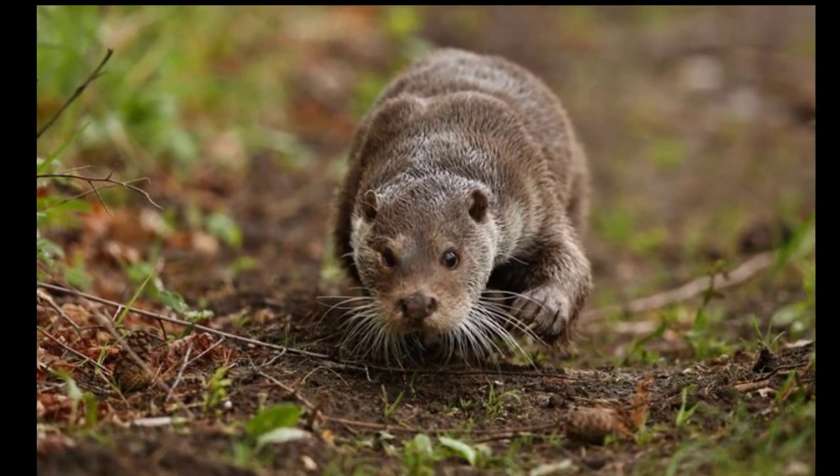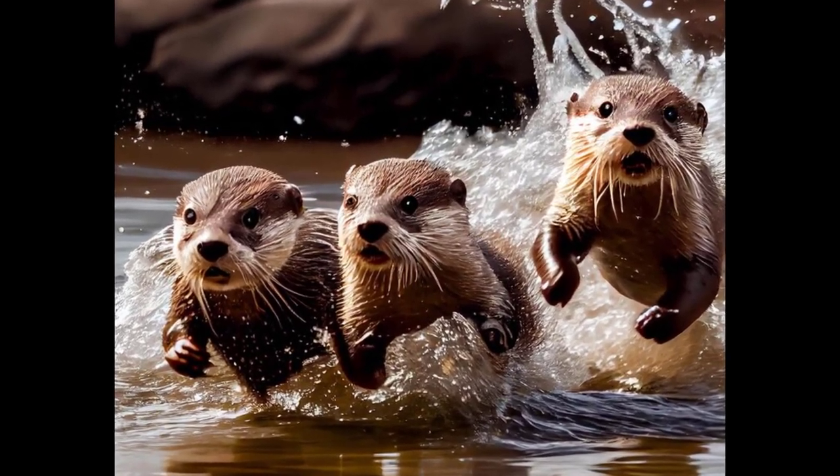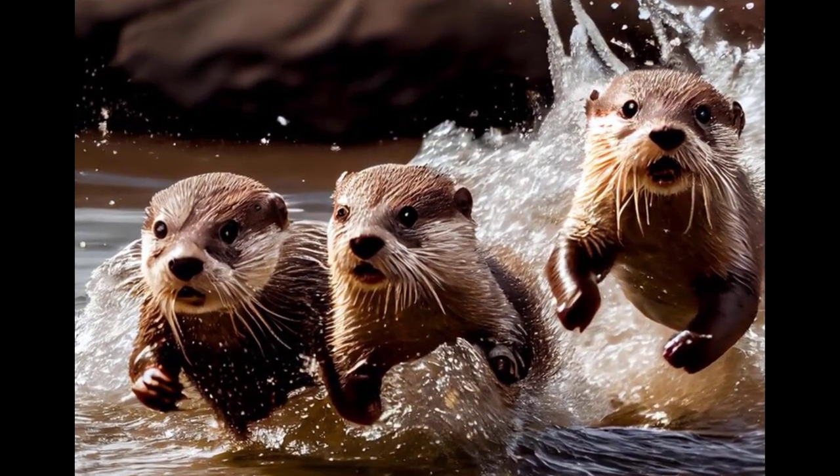They don't have blubber, so they rely on their exceptionally thick fur to stay warm. Sea otters live only in the ocean and dive to the sea floor to find food in the marine environment.